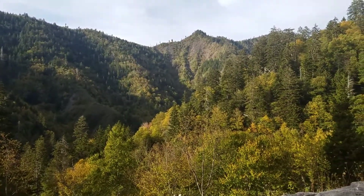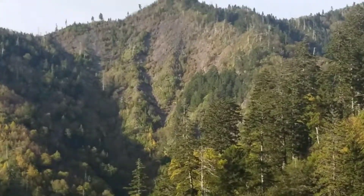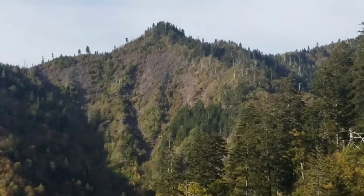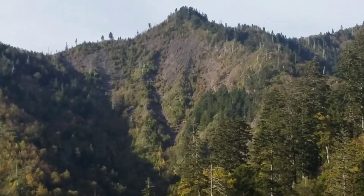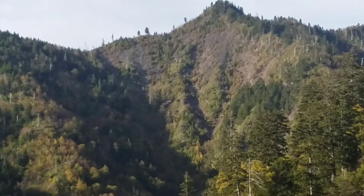Right there is the backside of Chimney Tops. You can see — I'm trying to zoom in here — a lot of the trees, unfortunately, that were on fire almost a year ago. The other side is much more than that, of course.